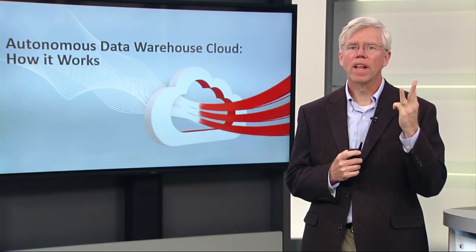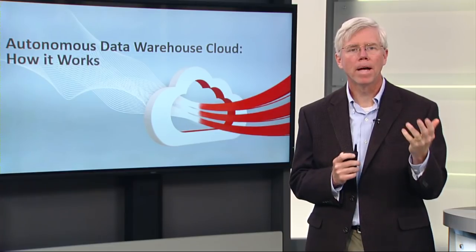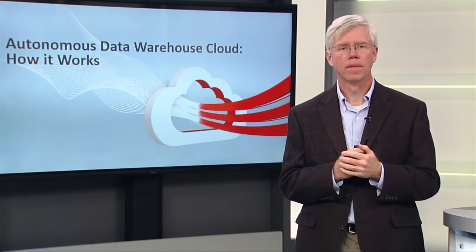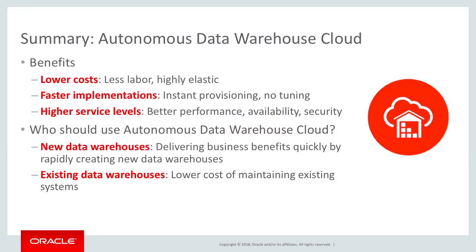And it delivers all this with higher service levels: better performance, better availability, higher security because it's an autonomous database. And we should use this for all data warehouses. For new data warehouses, it makes a great deal of sense to build entirely in the cloud. But we've also done a lot of work to ensure that existing data warehouses can migrate very easily.